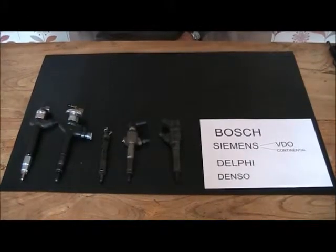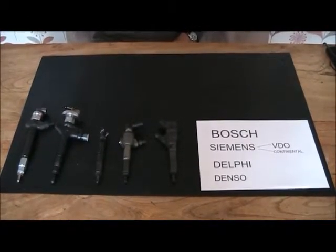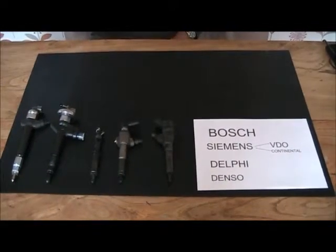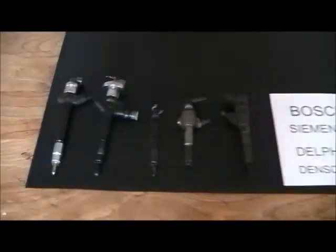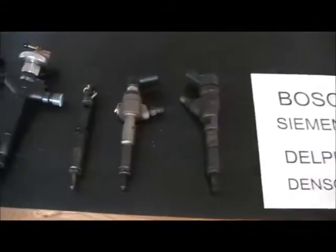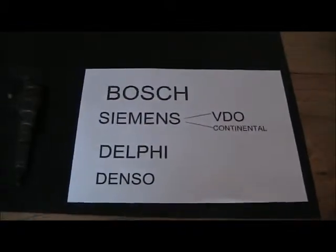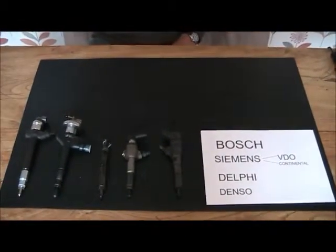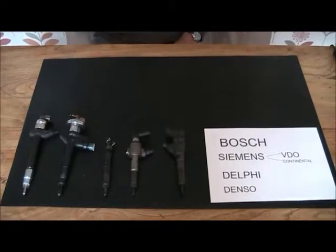Hello and welcome to Diesel Injectors UK. In this video I'm going to show you how to identify different types of common rail injectors. I'm going to show you where to look for identity numbers and manufacturers names, which you will usually need when you want to order replacements or find out more information.